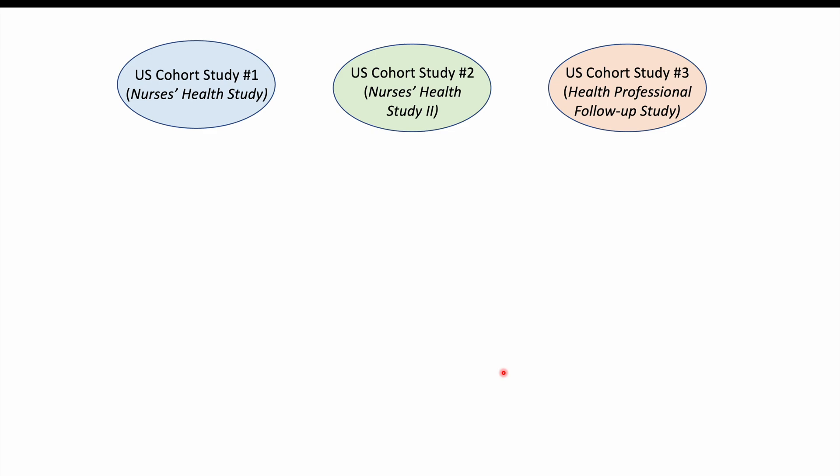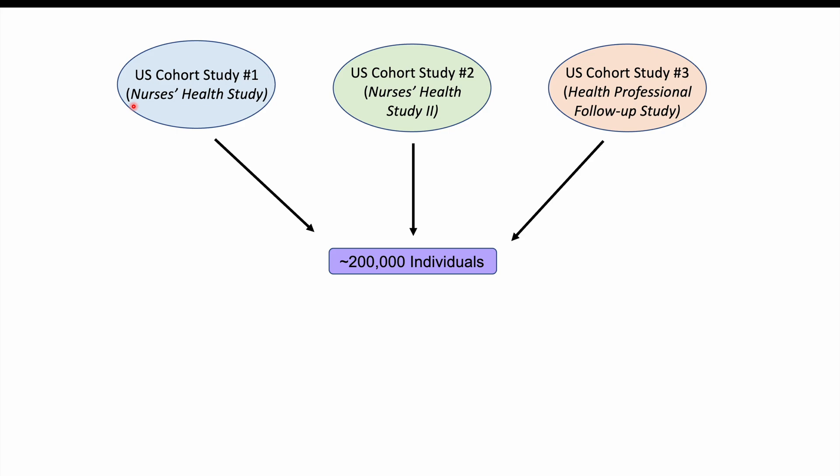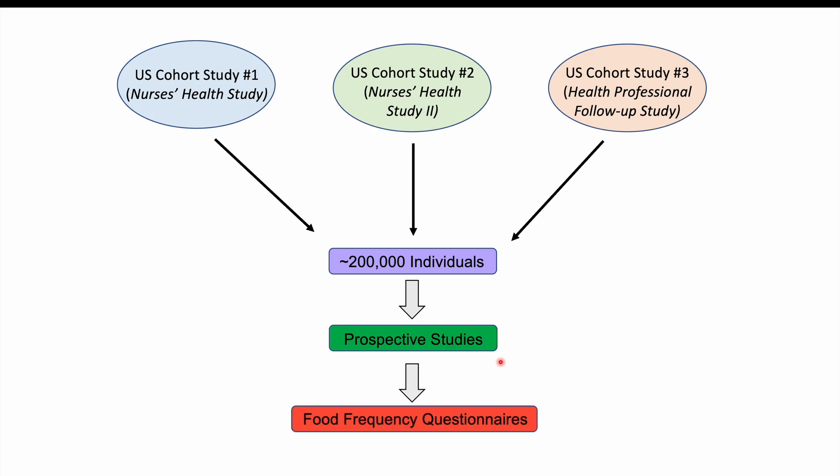That article looks at three different studies and collates the data for analysis. One was called the Nurses Health Study, another was the Nurses Health Study 2, and there was also a Health Professionals Follow-Up Study. In total, there were roughly 200,000 individuals. These were prospective studies — they followed individuals over time, took food frequency questionnaires, and looked at which foods were more likely to be consumed by those who developed type 2 diabetes.